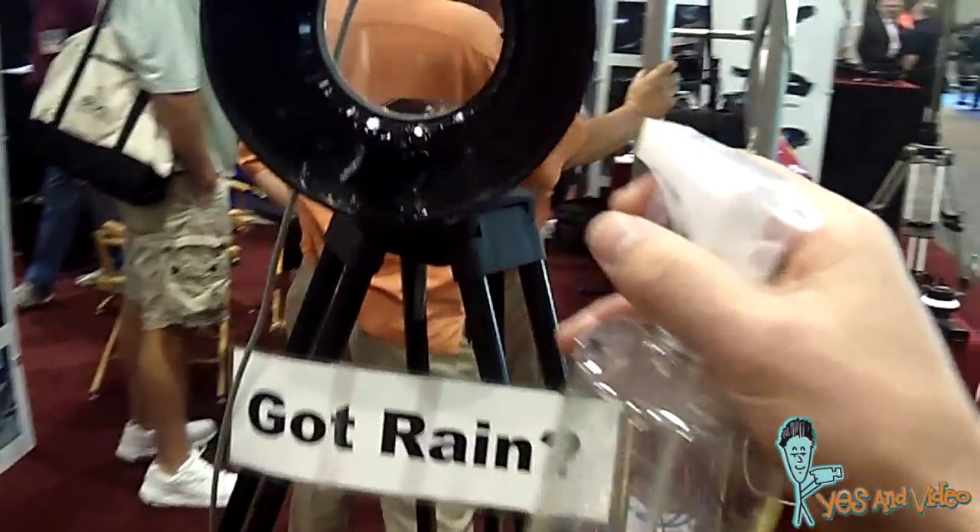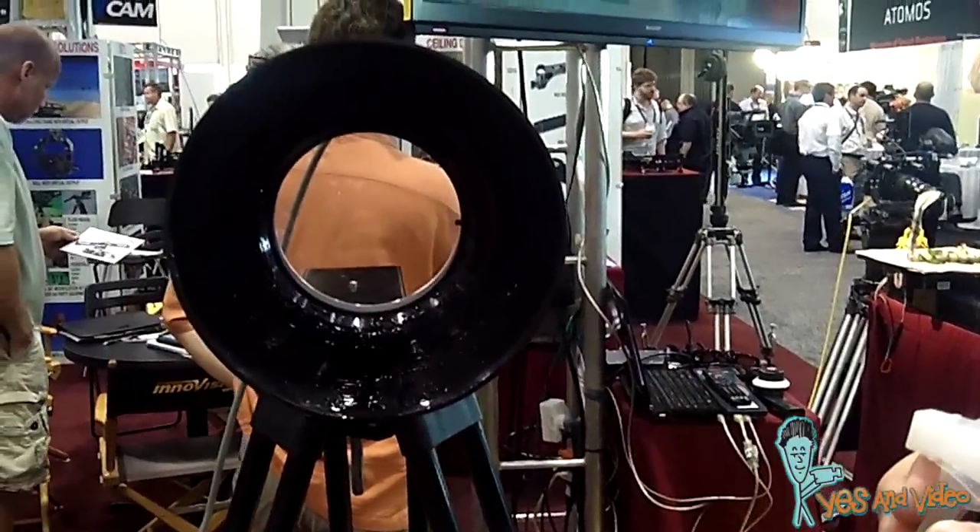Watch how the water just shoots right off this spinning glass lens. What water?